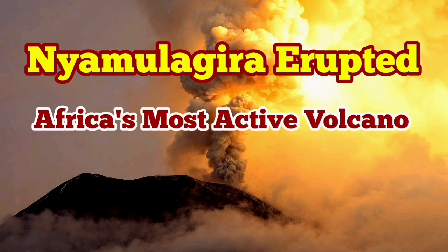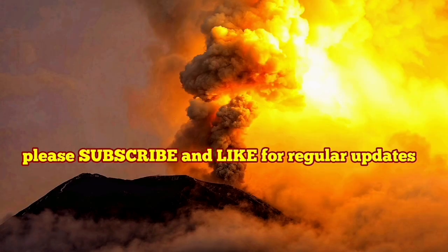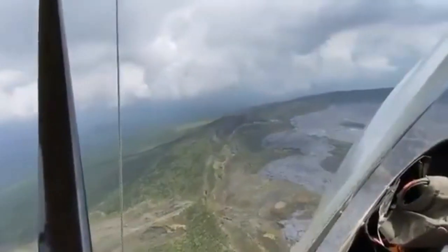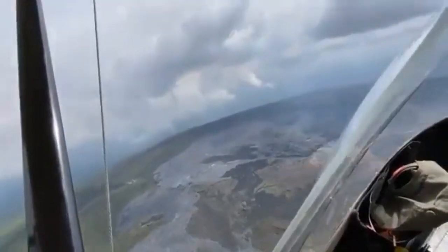Africa's most active volcano has erupted. This is Nyamulagira volcano, which is in the Democratic Republic of Congo, in Africa's Rift Valley.